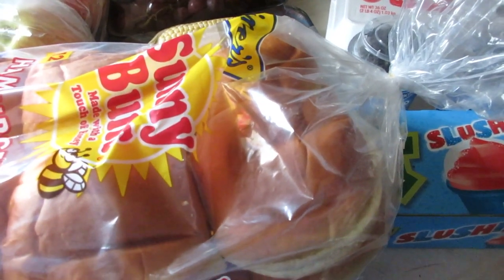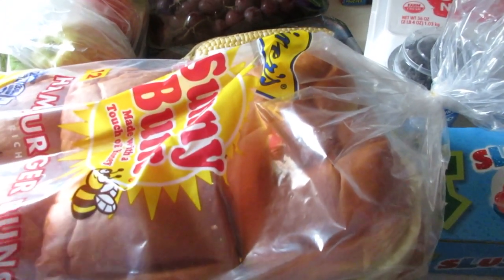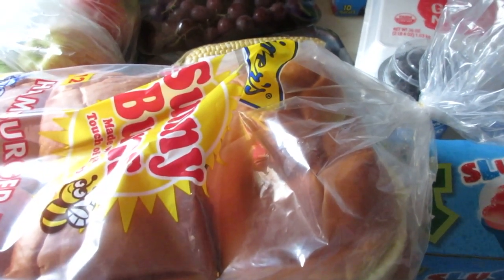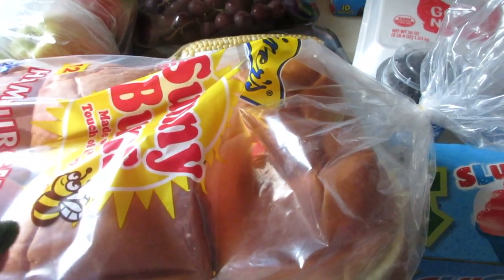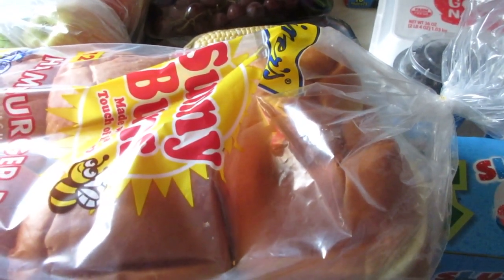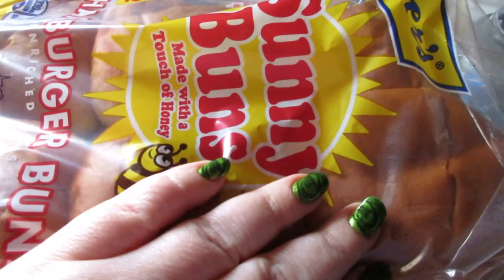Hello everyone and welcome back to my channel. Today I have a grocery haul to share with you — it's a Save a Lot grocery haul. There'll be an 'In the Kitchen' playlist in the cards and description box, as well as a meal plan in the description box as well. So let's get started.